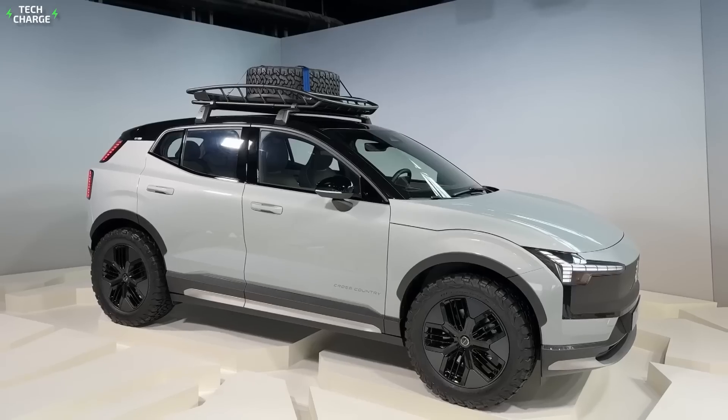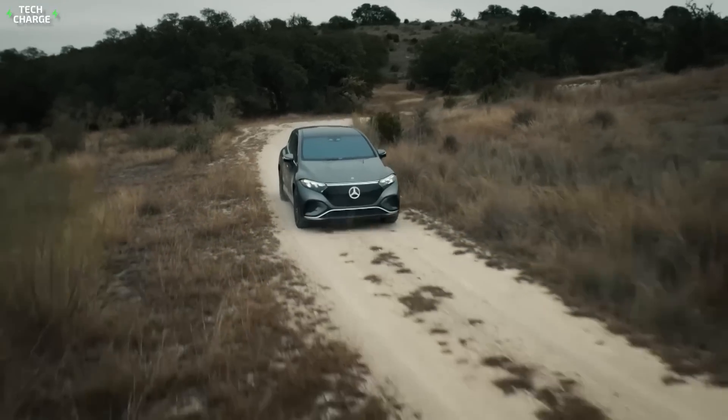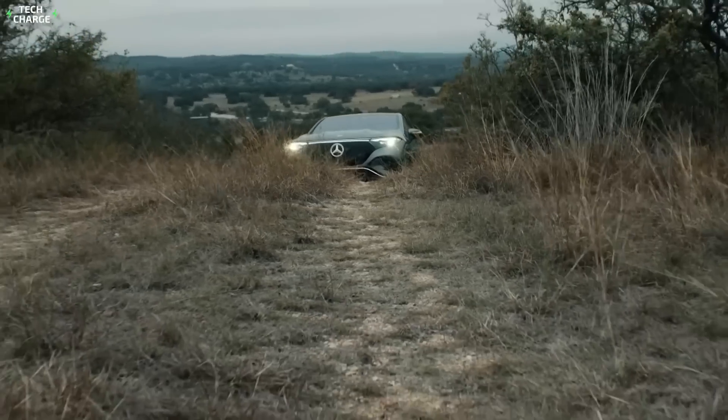If you are interested in the longest-range EVs, don't hesitate to click on this video. See you there!